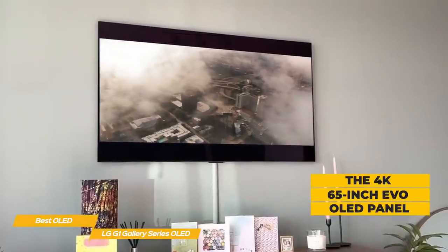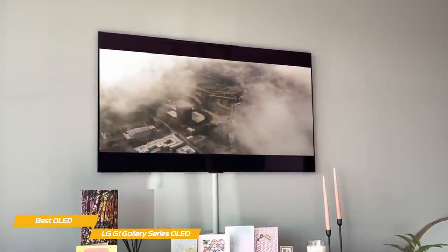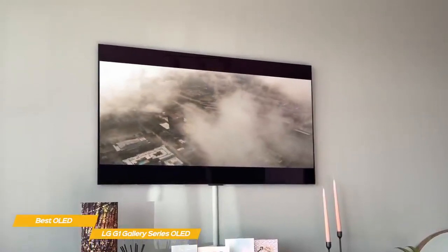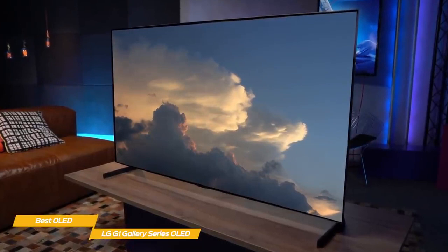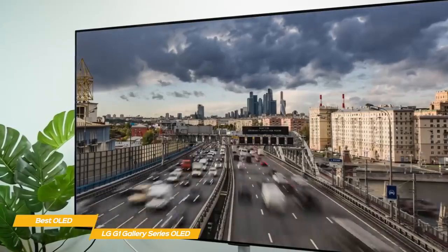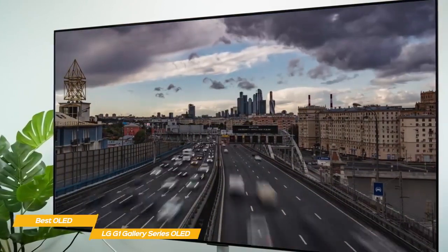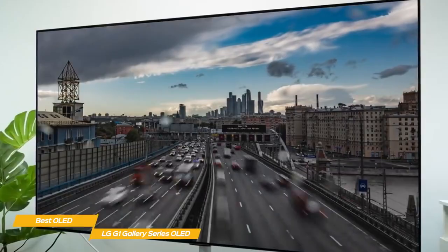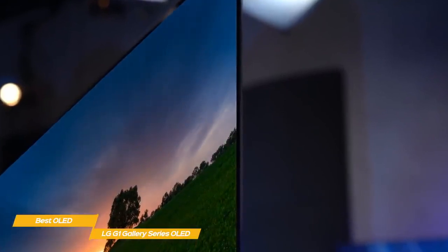The 4K 65-inch LG G1 OLED's EVO panel reaches elevated brightness levels and the excellent contrast of OLED technology, where black and full brightness pixels can reside side by side without any compromise between the two, producing a beautiful, luminous image with vibrant color. LG's AI Picture Pro mode uses multiple AI-based automatic picture enhancements to deliver consistent optimal on-screen results, including better sharpness especially with upscaled HD sources, and improved overall vibrancy and depth.